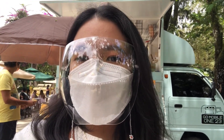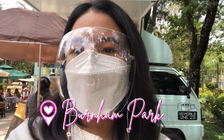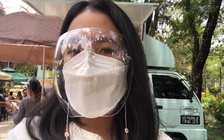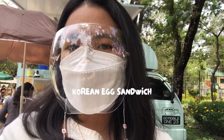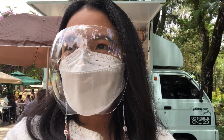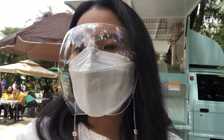We are here at Burnham Park and we saw this truck on Facebook that sells Korean egg yolk sandwiches. So we're trying it out. We're just waiting for our order.